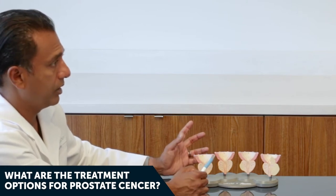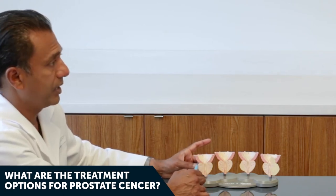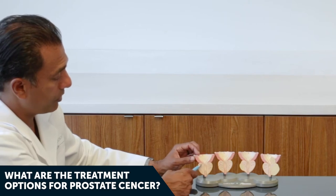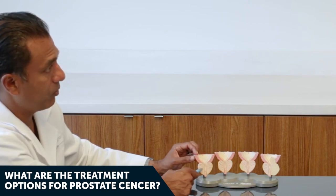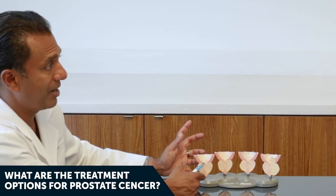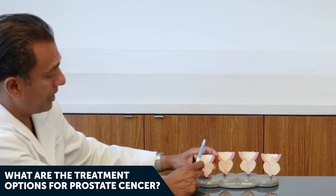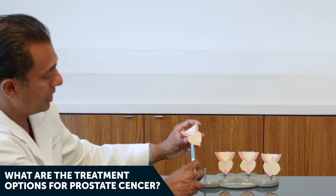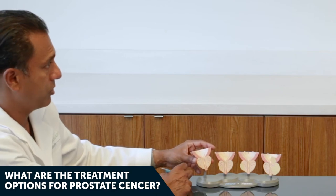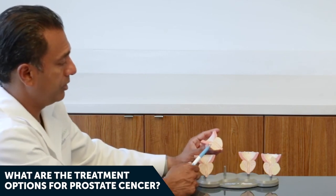Radical prostatectomy is another option — we do two types: single-port robotic surgery and traditional da Vinci robotic surgery, using tiny incisions around the belly button and on either side to remove the entire prostate. There's also cryotherapy, where a probe is placed into the cancer site and super-cooled to kill the cancer, and high-intensity focused ultrasound (HIFU), which superheats the area to kill the cancer — allowing targeted treatment while preserving continence and potency.